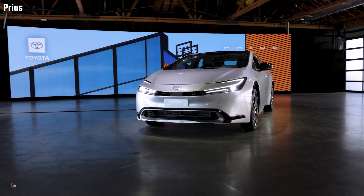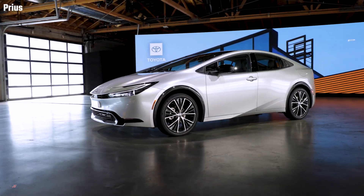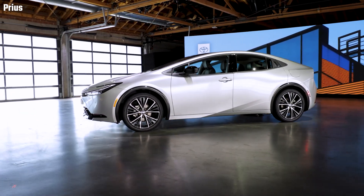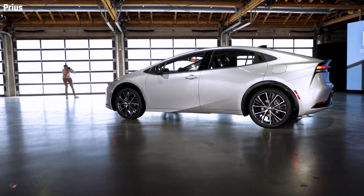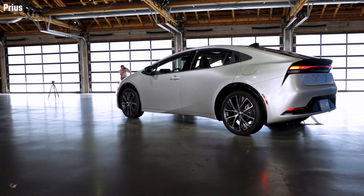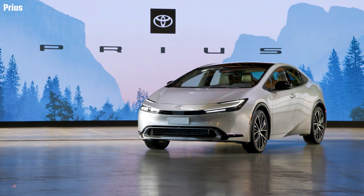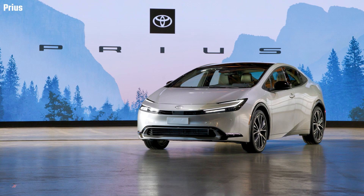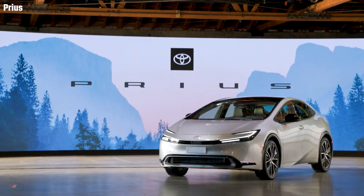Available in LE, XLE, and Limited grades, the 2023 Prius is built on the second-generation Toyota Global Architecture C-segment platform, offering a low center of gravity with reduced weight and increased rigidity compared to the previous generation. The result is a wider stance and a lower driving position that feels nimble yet comfortable.